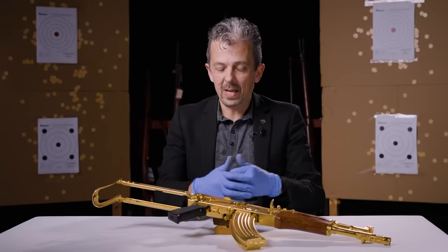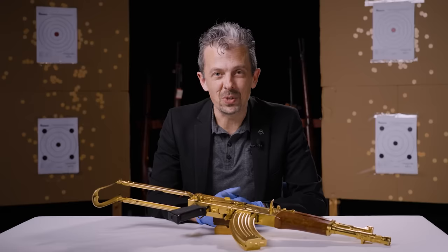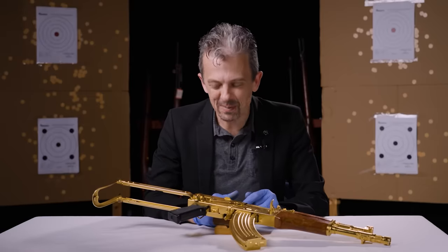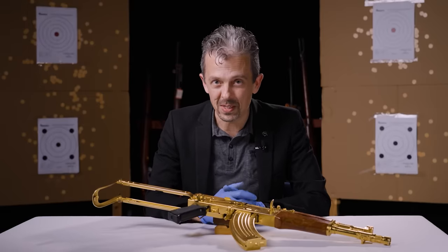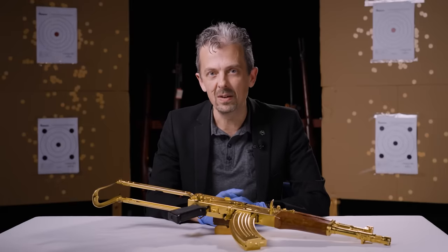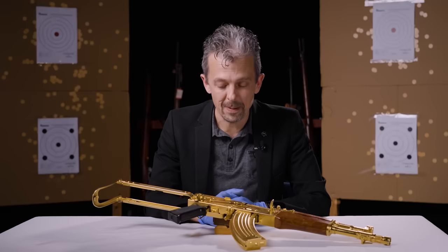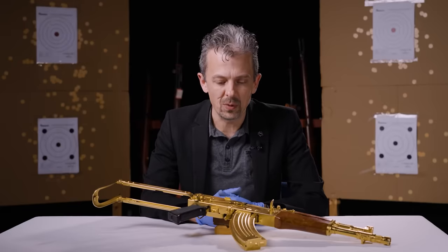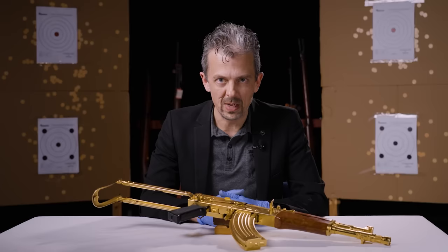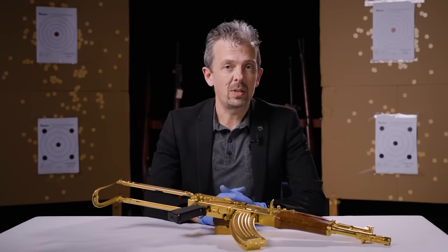Thanks for watching! If you've ever played a multiplayer online shooter, you will have had — or seen and rolled your eyes at — a gold skin on a gun. Well, this is the real thing, so please do come and see it along with all of the other exhibits in our new Reloaded exhibition, which is coming soon. Keep an eye on social media and you'll be able to go onto our website and buy tickets. Check out our website for a link to donate if you'd like to do that. We will see you again next week with another gun.